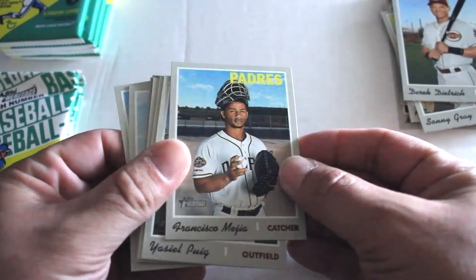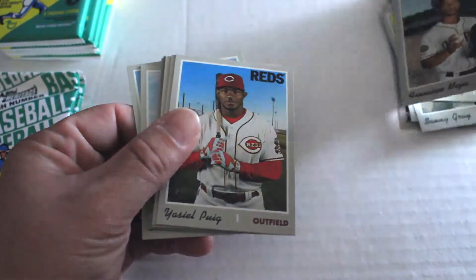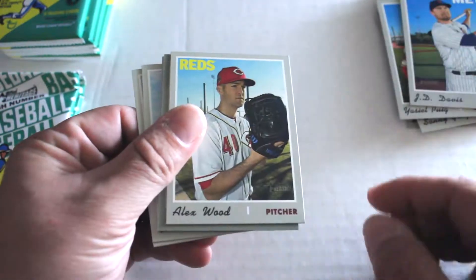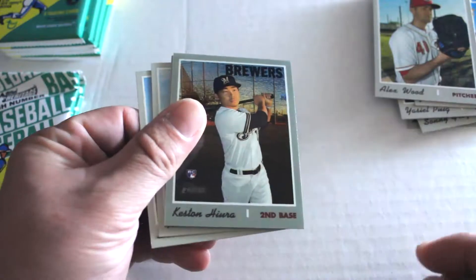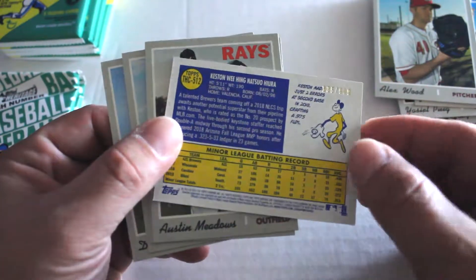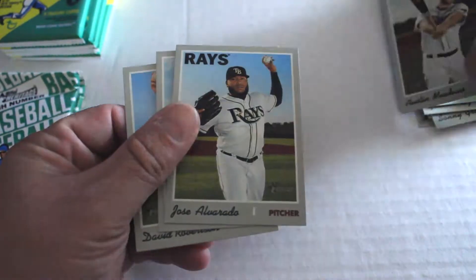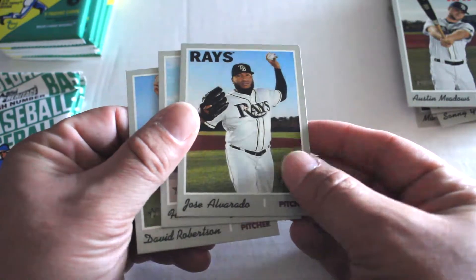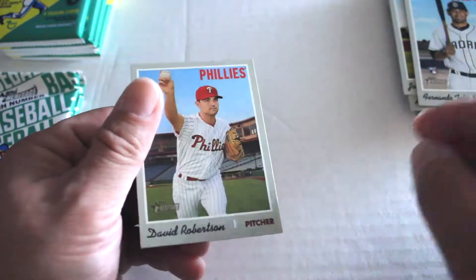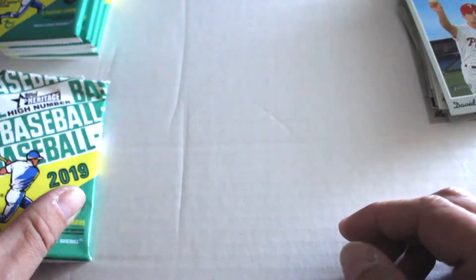Pack two — hopefully we get some chrome inserts, we haven't seen many of them out of our regular Heritage boxes. We've got Francisco Liriano, Yasiel Puig, JD Davis, Alex Wood, Keshan Heria rookie card numbered out of 999 — not bad. Austin Meadows, Jose Alvarado, Fernando Tatis Jr. rookie card — that's a good one right there — and David Robertson. Two good ones now.